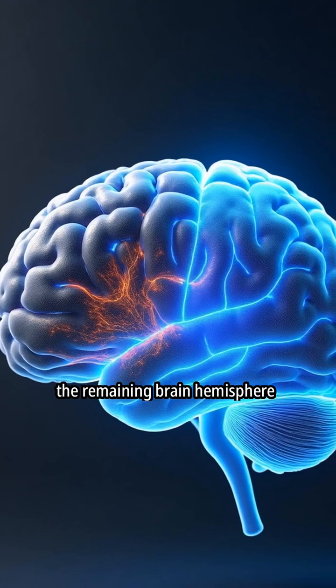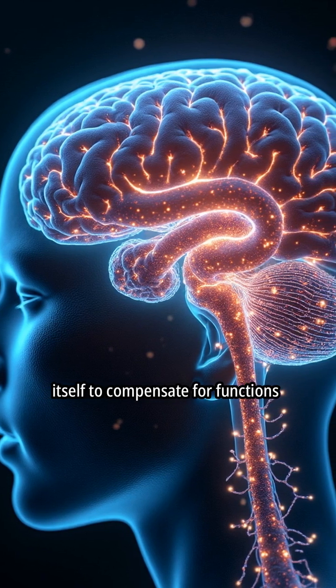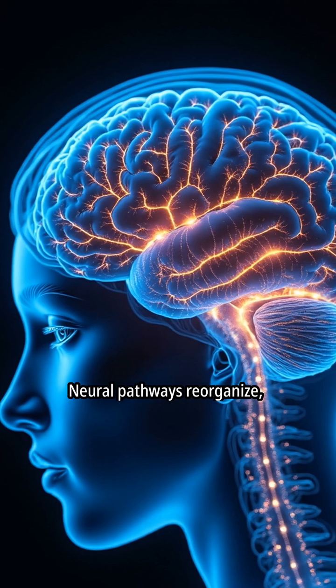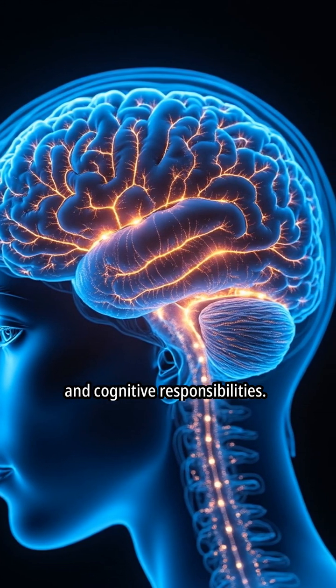Following a hemispherectomy, the remaining brain hemisphere demonstrates significant plasticity. The intact hemisphere rewires itself to compensate for functions previously managed by the removed side. Neural pathways reorganize, allowing the intact hemisphere to assume some motor, sensory, and cognitive responsibilities.